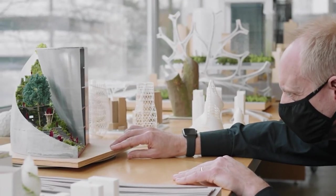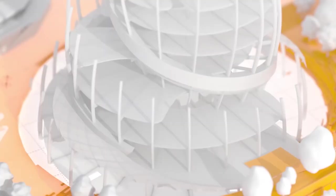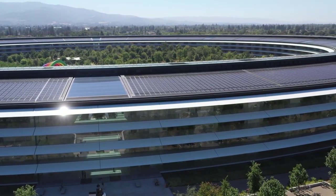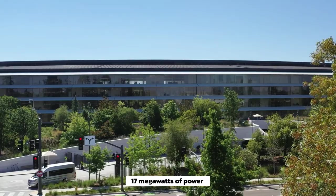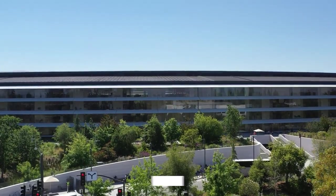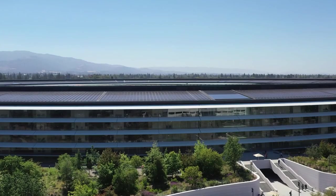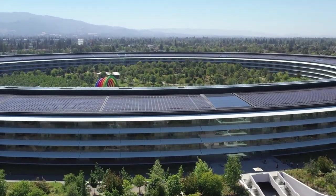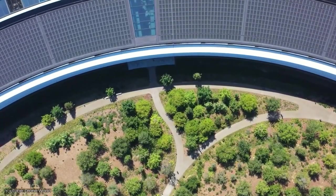Self-sustainable energy has been the theme of megastructures like Amazon's PenPlace, and Apple didn't take this topic lightly. The Ring is home to one of the largest rooftop solar farms, generating up to 17 megawatts of power — enough to meet up to 75% of the campus's energy demand at peak times. The rest of the campus's needs are met by on-site fuel cells powered by natural gas or biofuel, and they also use low-energy LEDs.